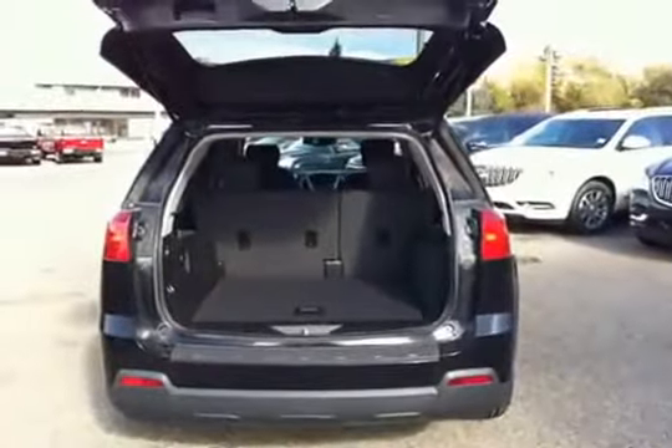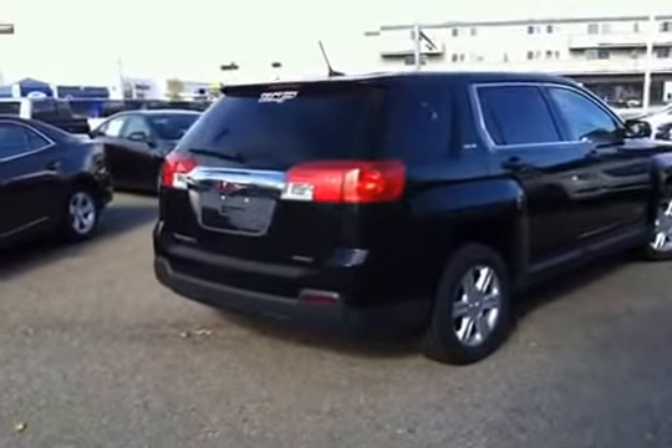I'll show you the trunk area. It's very spacious.